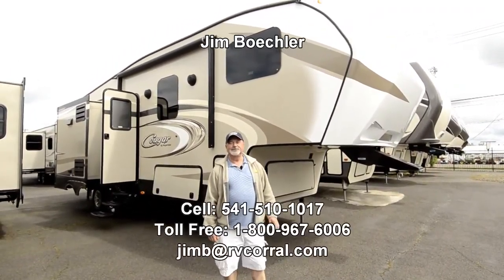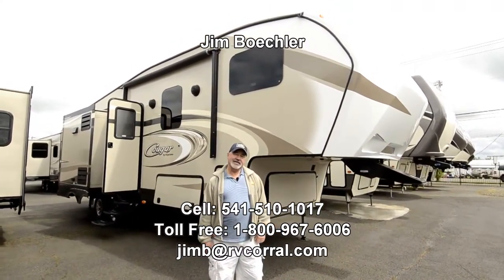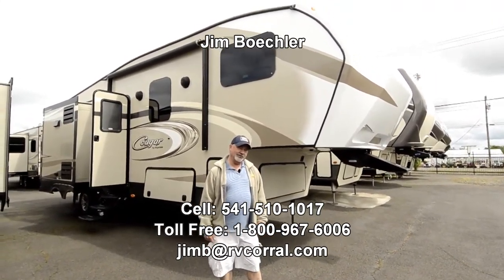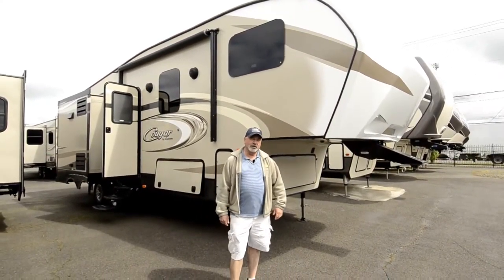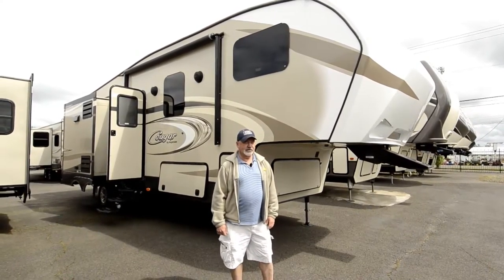Hi, Jim Beckler with the RV Corral. Welcome to our website. I've got a really nice Keystone Cougar trailer to show you right now, a nice fifth wheel unit. It's called the 281, kind of a unique floor plan, relatively new to Keystone's lineup.